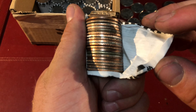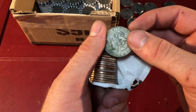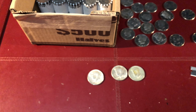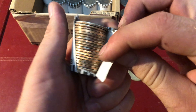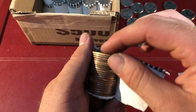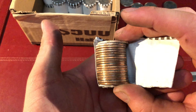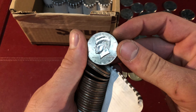Guys, I am hoping that that's another one - and it is a 40% 1969. Third silver of the box. 1998 proof, guys. This box is insane, I've never seen this many proofs in a box. It's absolutely amazing to me. With a 2012.